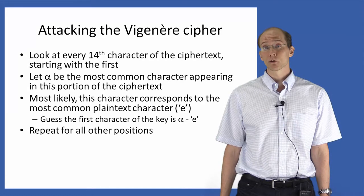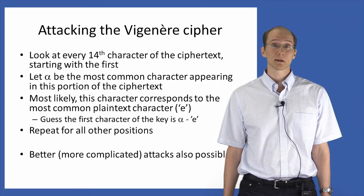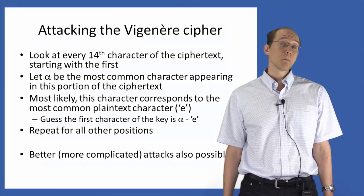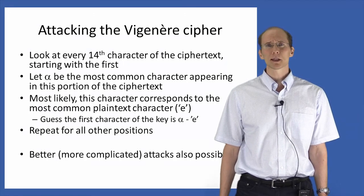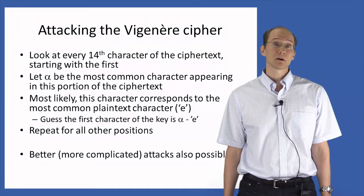Now I should point out that this attack is not perfect. It requires a long ciphertext — long enough so that taking every 14th character leaves enough characters to get representative statistics for the underlying plaintext frequencies. And even then, it can make a mistake and get some characters of the key wrong. However, this attack will work given a long enough ciphertext. Moreover, better attacks on the Vigenère cipher are known. I didn't describe those here because the purpose of this exercise is not really to study the Vigenère cipher itself, but just to show that a little bit of cleverness can sometimes give an attack on an encryption scheme that does much better than exhaustive search.